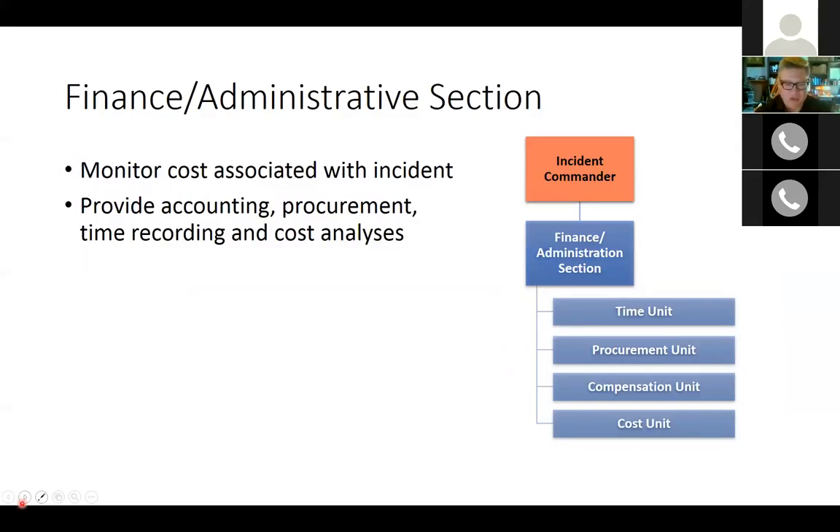The finance and administration section accounts for loss, handles accounting, procurement, time recording, and cost analysis. They monitor costs associated with incident management. In the agricultural sector, they also monitor costs and damages, doing appraisals and assessments. Their subgroups are also called units, and the section is led by the finance and administration section chief.